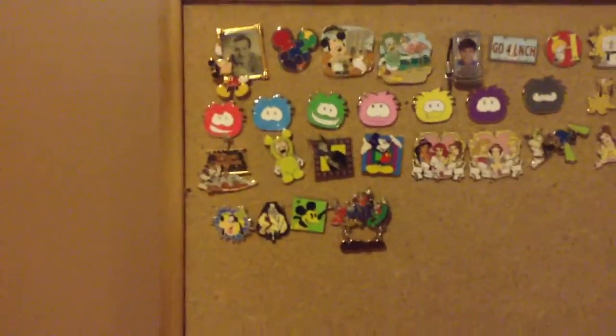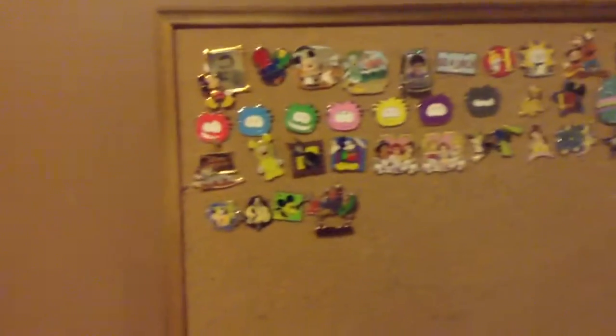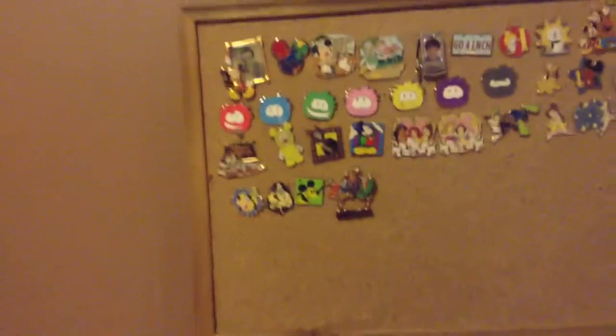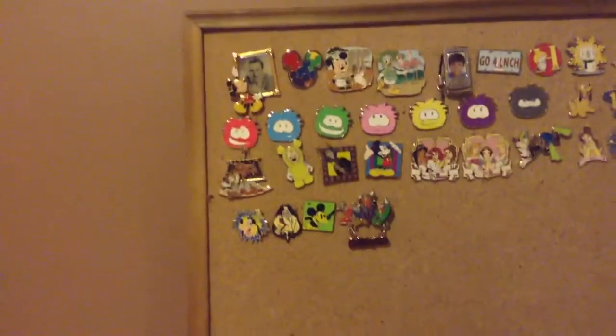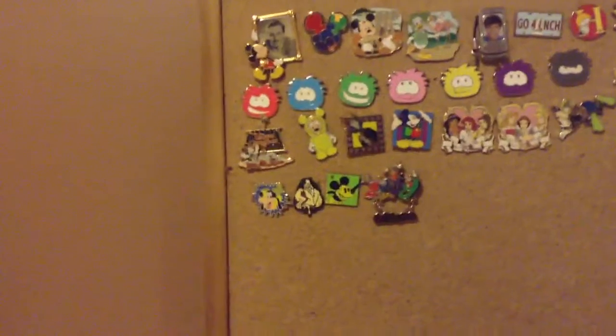Hi guys, and as you might have seen by the title, I'm doing a Disney Pin Collection video. These are all my pins, so I'll just give you an overview of them. I've been to Disney four times — the first time I wasn't really into pin trading, so I don't have that many. But I'm going again in eight days, so hopefully I'll have some new ones, and I'm going crazy with the pin trading. But anyway, onto the pins.